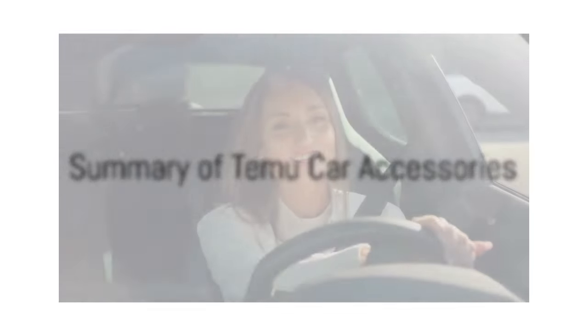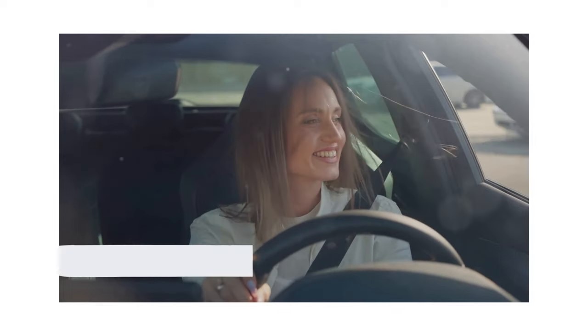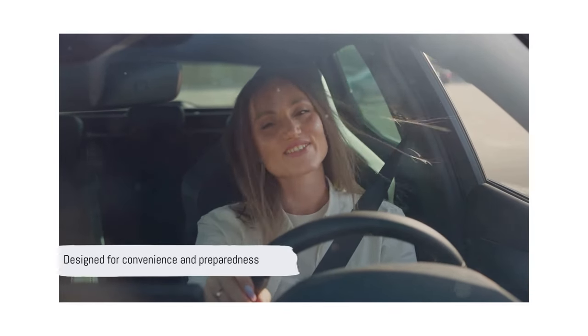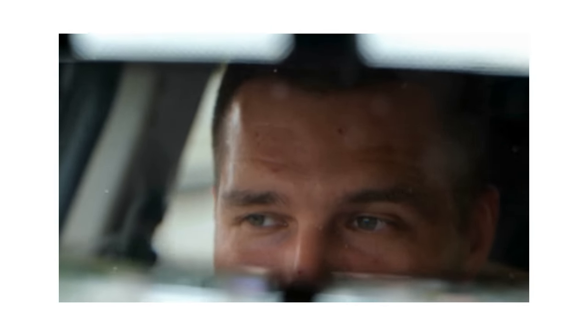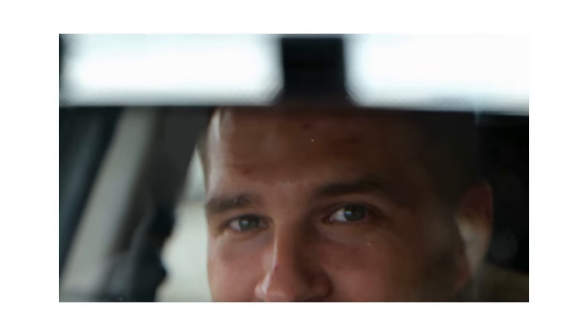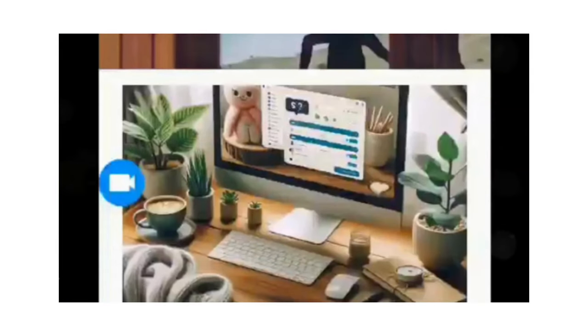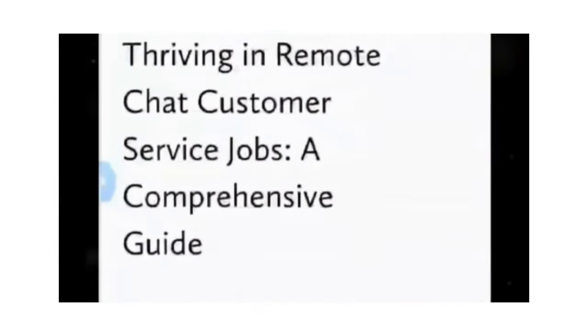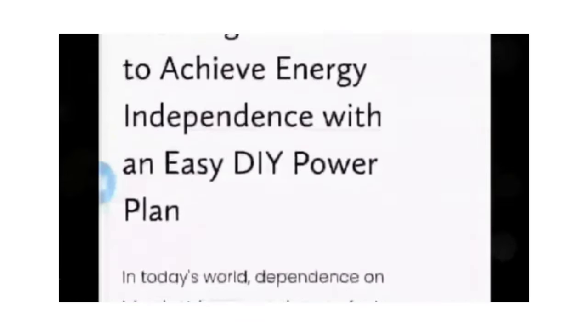In summary, these eight Temu car accessories offer functionality, convenience, and peace of mind. Each product is designed with your needs in mind, ensuring you're always prepared, no matter what the road throws your way. Thank you so much for watching this video. Feel free to check out our website, NowThatJustMakesSense.com. And until next time, stay kind, stay true to yourself, and have a wonderful day.